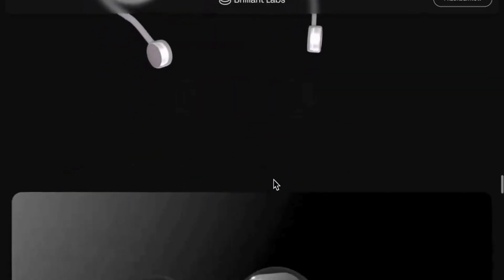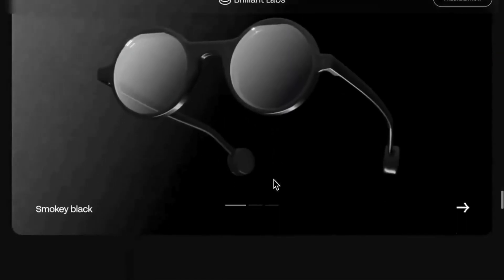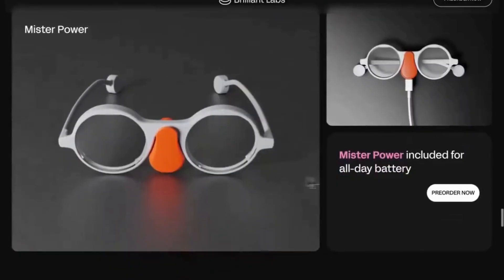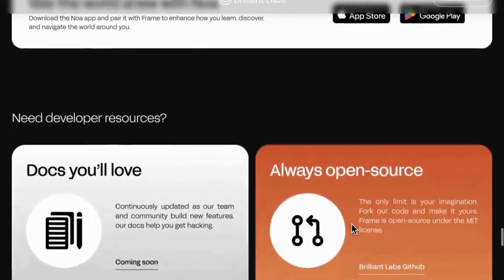Whether you're a creator, developer, or just someone who loves cutting-edge tech, Frame brings the power of artificial intelligence right to your face. This isn't science fiction anymore. This is Frame, and it's here now.